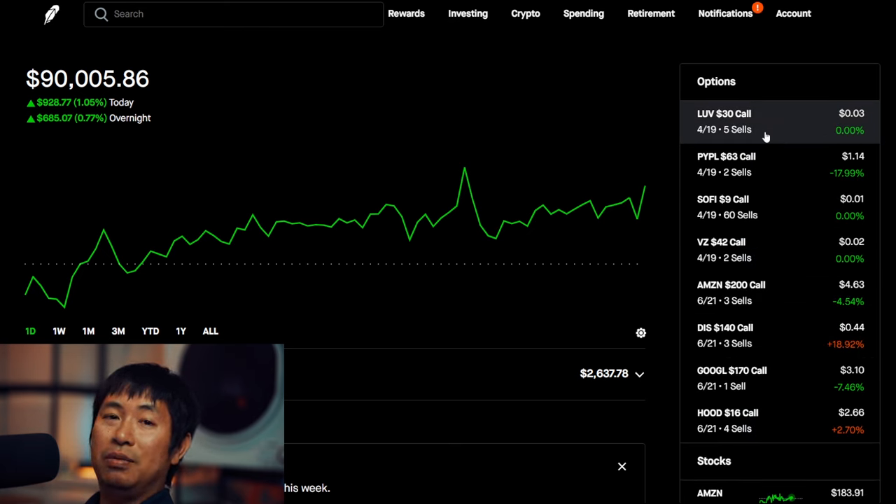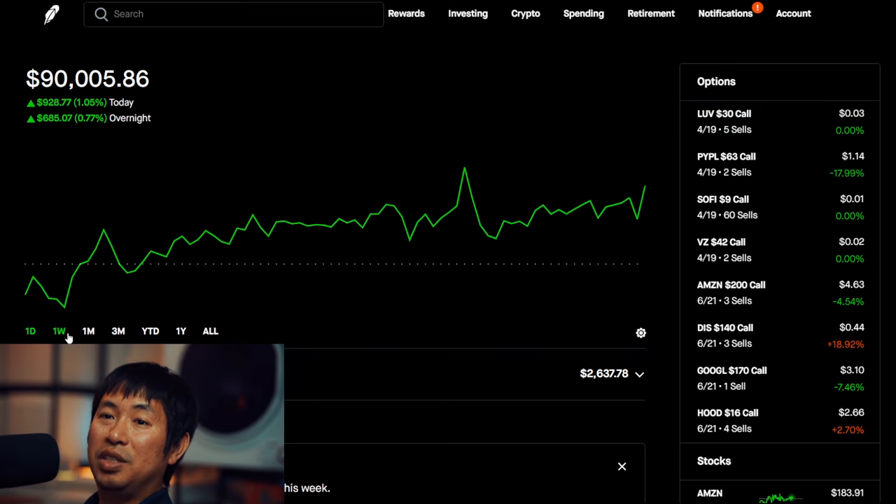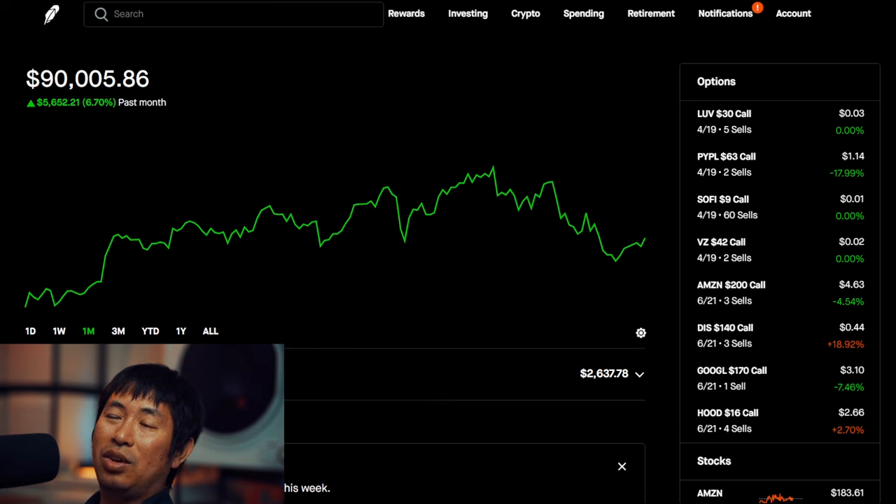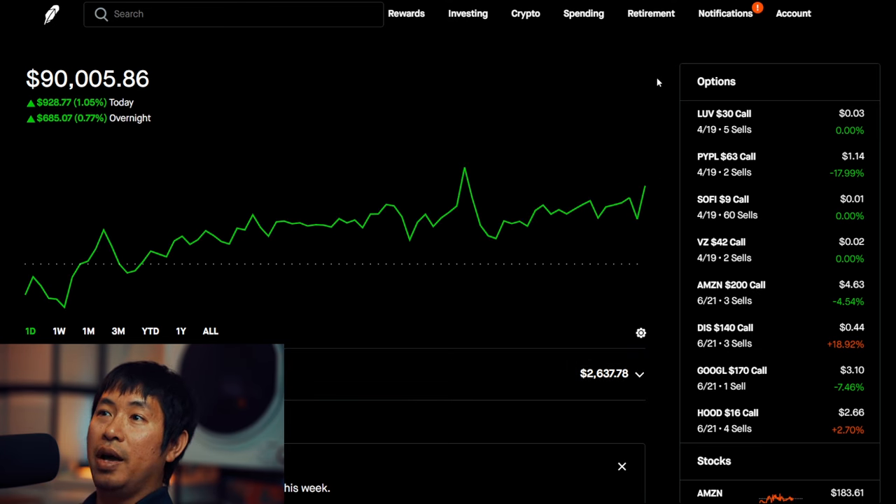Anyways, that's pretty much it for this portfolio update. Green day today. I've suffered some losses recently, but I think long term my portfolio will do just fine. Thank you guys so much for watching. Please like and subscribe if you haven't already, and I'll see you guys in my next video. Thank you, bye.